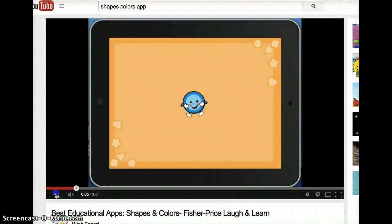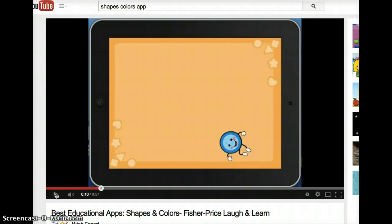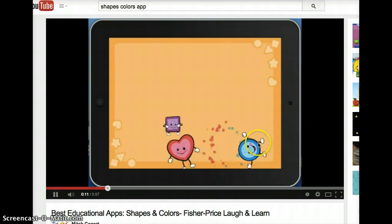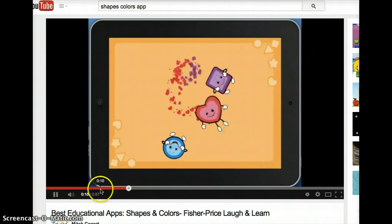This app is called Shapes and Colors App. It's through Fisher-Price. I personally downloaded this app on my iPhone to see how it works. It goes through and tells you Blue Circle, Red Heart, and Purple Square.